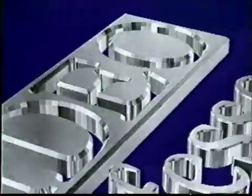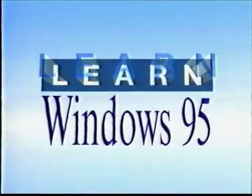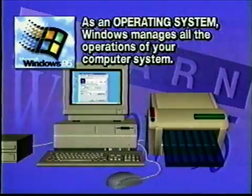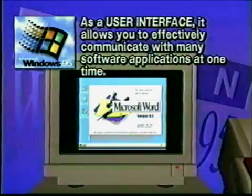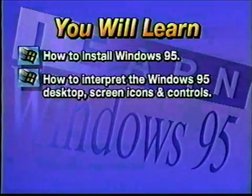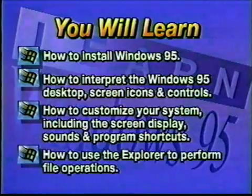Now, let's get started. Welcome to my lesson on Windows 95, the new graphical operating system from Microsoft. Windows 95 is an operating system and a user interface for running all your computer applications. As an operating system, Windows 95 manages all the operations of your computer system. As a user interface, it allows you to effectively communicate with many software applications at one time. In this lesson, you will learn how to install Windows 95 on your computer. From there, you'll learn how to interpret the Windows 95 desktop, its screen icons, and controls. You'll also learn how to customize your system, including the screen display, sounds, and program shortcuts.